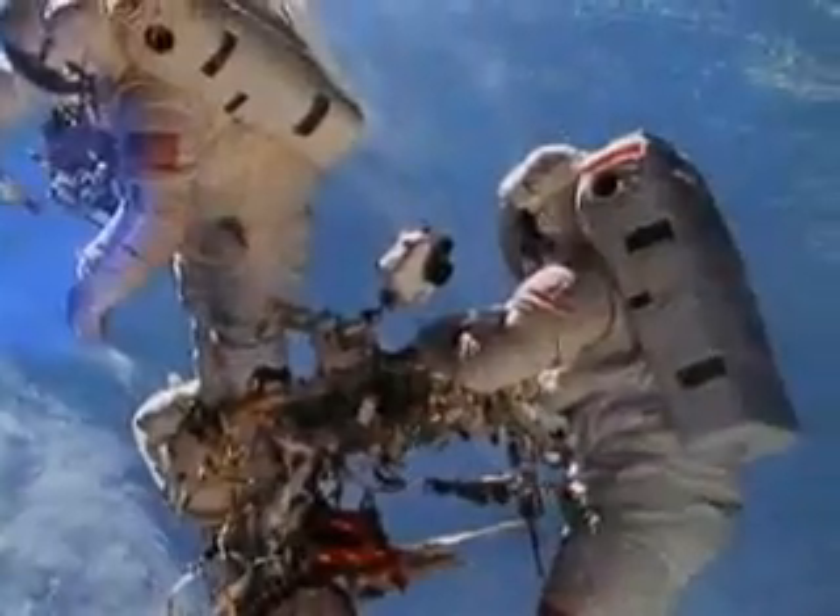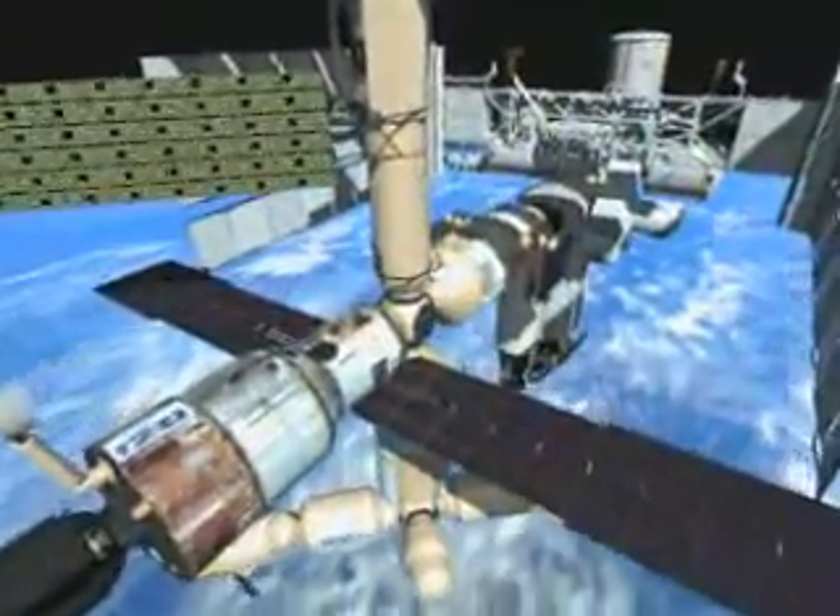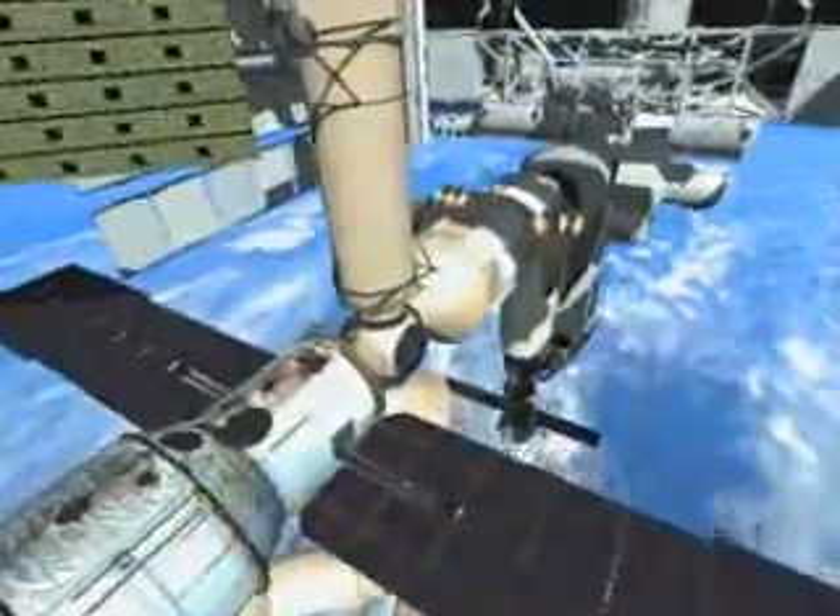Since Project Apollo, ILC has been the designer and producer of all the spacesuits for NASA. We continue to successfully support NASA's International Space Station work and future space exploration initiatives.